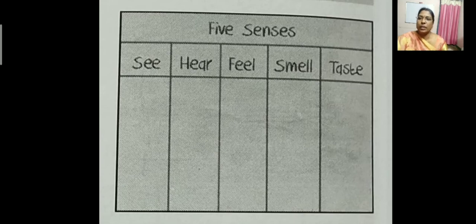Our topic: write a letter on the topic 'My Diwali Celebrations' using details from the five senses — see, hear, smell, taste, and feel. Now, what do you see in this picture, children? You can see girls playing over there — they are bursting crackers. Then, tasting — delicious sweets are there, isn't it? Keeping all this in our mind, using the five senses, we are going to write a letter.